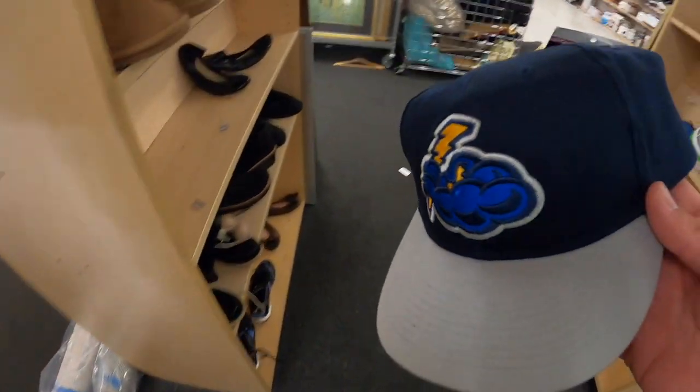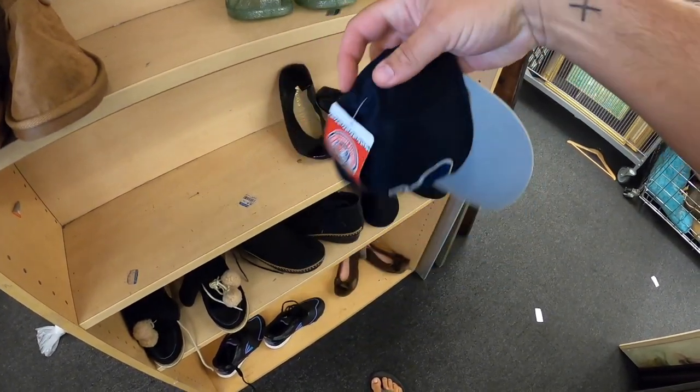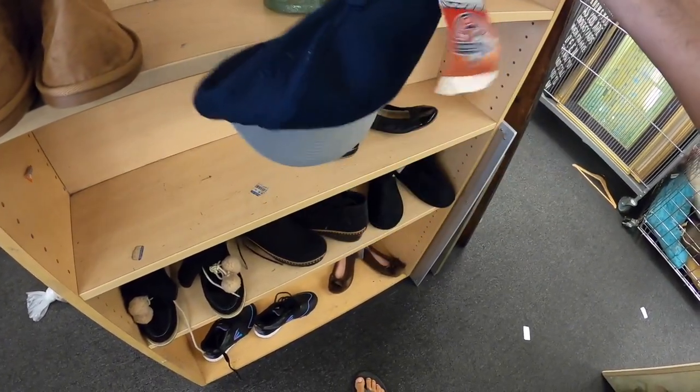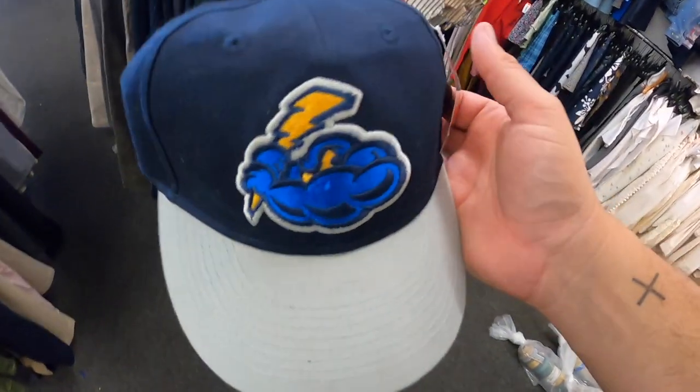So this is probably going to be the first pickup here. This is a minor league baseball hat, and every time I find these they usually sell pretty quickly. This one's new with tags, so that should be nice. I have no idea what team it is, but a quick Google search can find that. I think the hats here are like $1.99, so I'll go ahead and pick this one up.